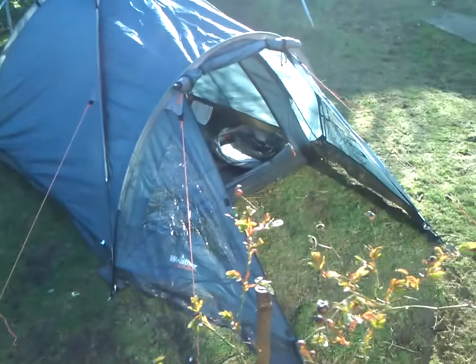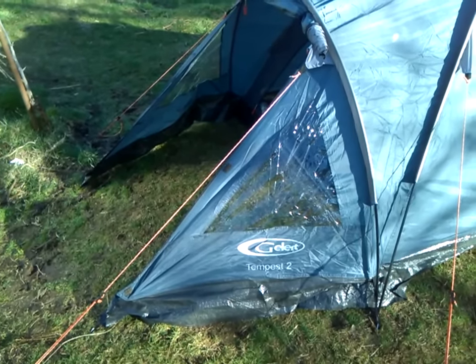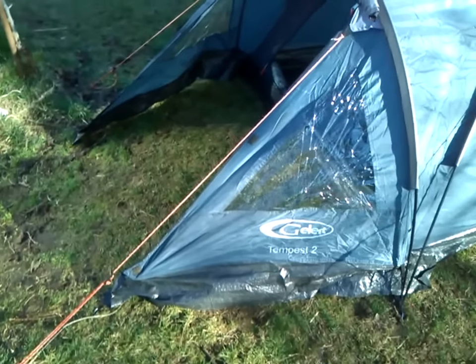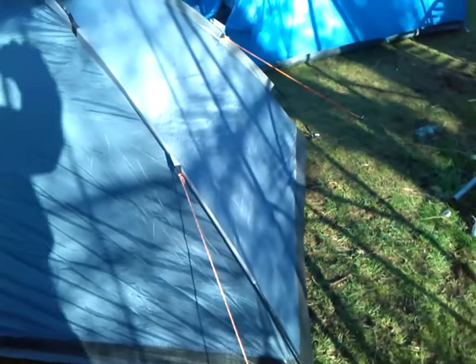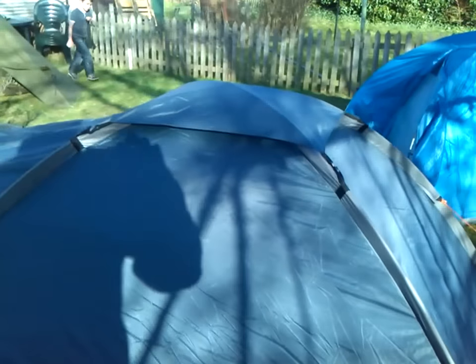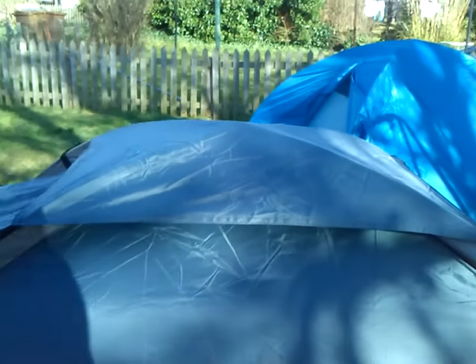This is my third tent — a Gelert Tempest 2, which I received. My ma gave me it; she had it sitting in her garage. My ma and dad said just have it because we didn't use it. So we've got this as well — a two-man tent. Personally I think these two-man tents are only big enough for one. We've got the rain cover on top and mesh netting to keep the bugs out.